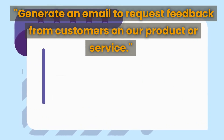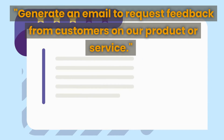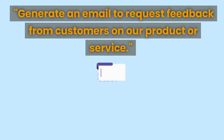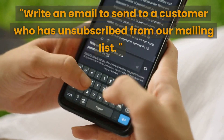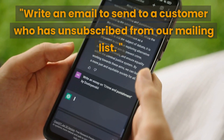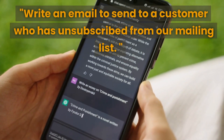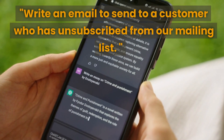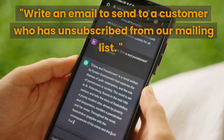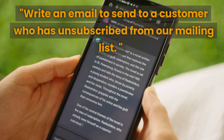The next prompt is to generate an email to request feedback from customers on your product or service — this can help you improve your business by gathering customer feedback. You can use ChatGPT to generate a polite and professional email that asks for feedback and provides a link to a survey or feedback form. The next prompt is to write an email to send to a customer who has unsubscribed from your mailing list, helping you retain customers who may have accidentally unsubscribed or lost interest.